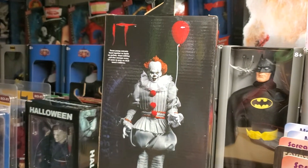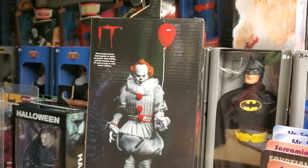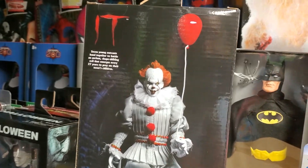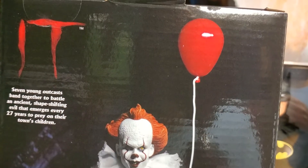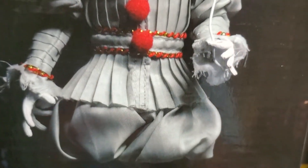I love the packaging that NECA figures come in. I like the boxed versions better than the clamshells because the clamshells don't stand up — you have to find a way to hang them on a wall. I prefer the boxed versions of NECA figures.